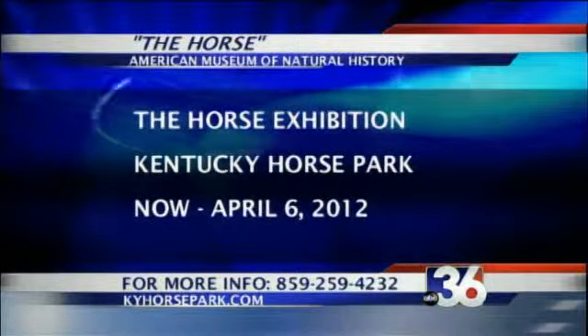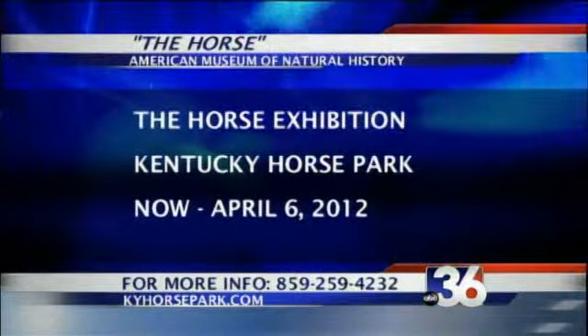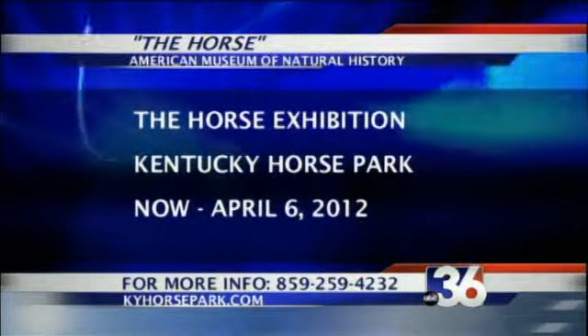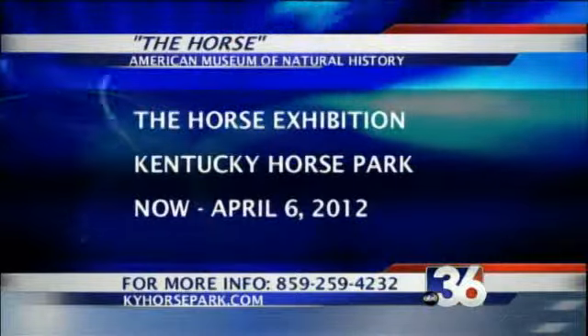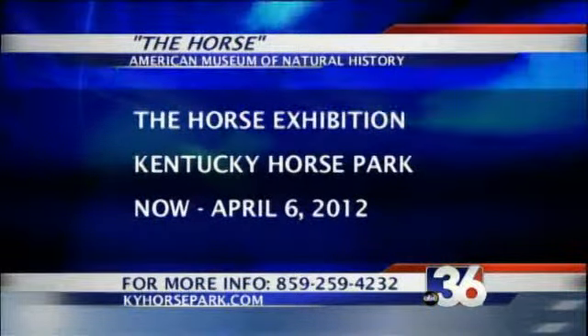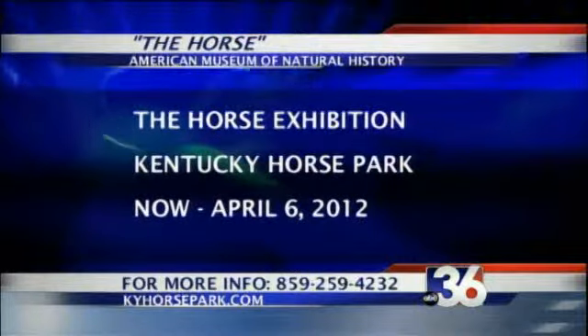It's running now through April 6th. We know a lot of folks are coming into the horse park for Southern Lights — what a great opportunity. That's the third way you can see it. We have included it in the regular Southern Lights ticket so there's no additional charge. It's a good time to come see Santa Claus, the trains, and also have a chance to see a world-class exhibit.